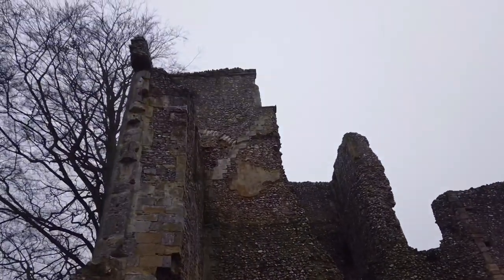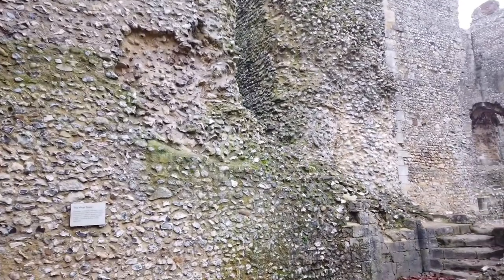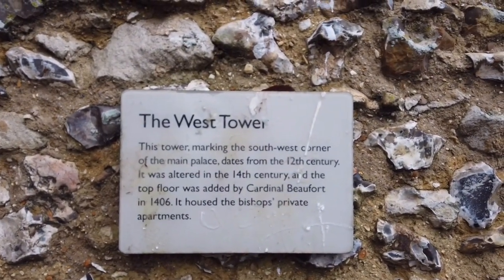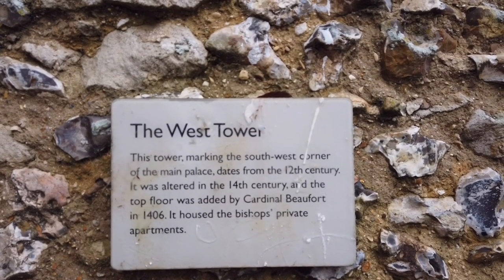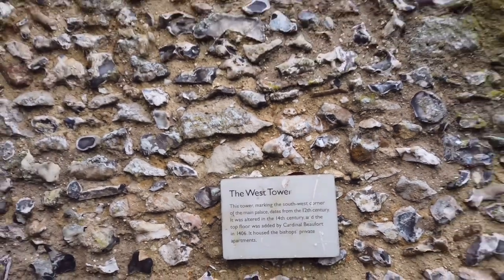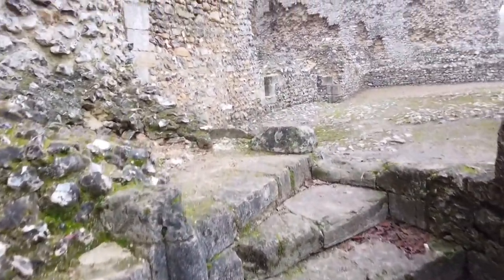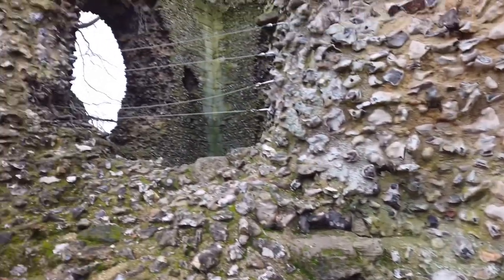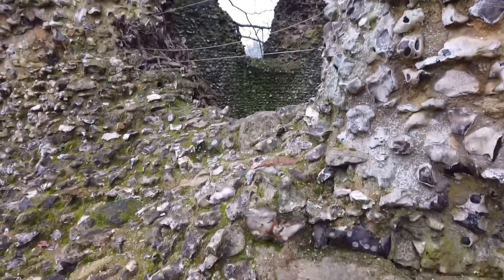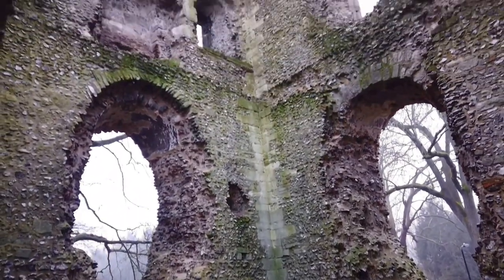Just look at the size of this tower — massive. It's cool that quite a bit of it's still here. Let's find out some information. The west tower — the tower marking the southwest corner of the main palace dates from the 12th century. It was altered in the 14th century and the top floor was added by Cardinal Beaufort in 1406. It housed the bishop's private apartments — nice. Well that's cool. You can see an old staircase there. I don't think we can get up there, but you can see where it would have bent around and gone up. I had a little climb to show you guys what it would have been like.